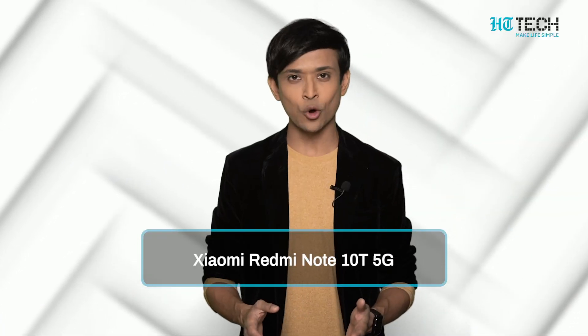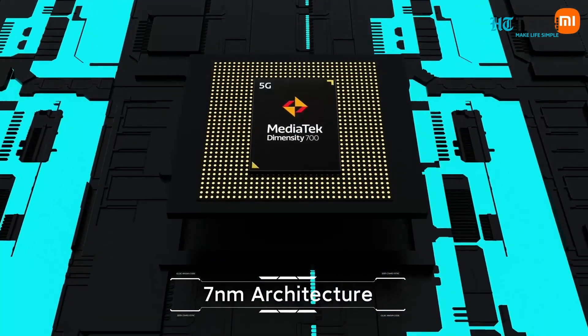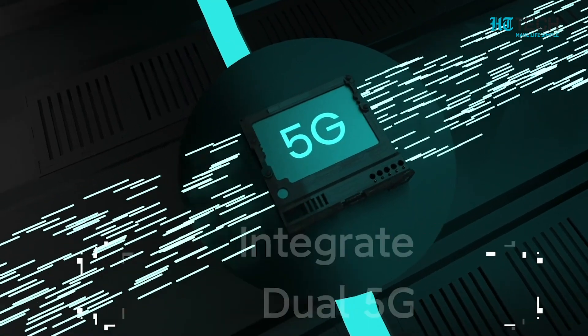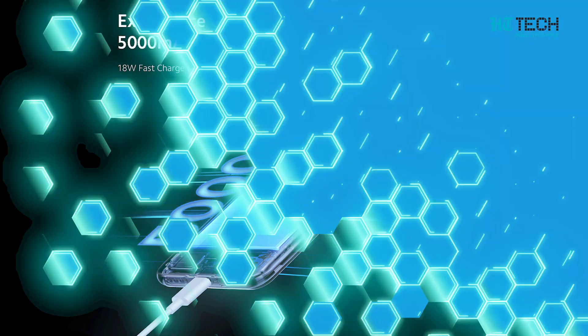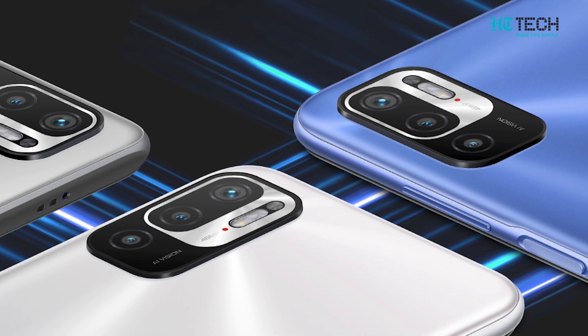Xiaomi Redmi Note 10T 5G. One of the most affordable offerings from Xiaomi is the Redmi Note 10T 5G. Although it has 4 GB RAM, it still has the great advantage of a Dimensity 700 chipset. It is a dual SIM phone with 5G support in both. Its high battery backup ensures high running time, and its 6.6 inch LCD screen and 16 megapixel camera makes it a front runner in the 5G compatible phones category.